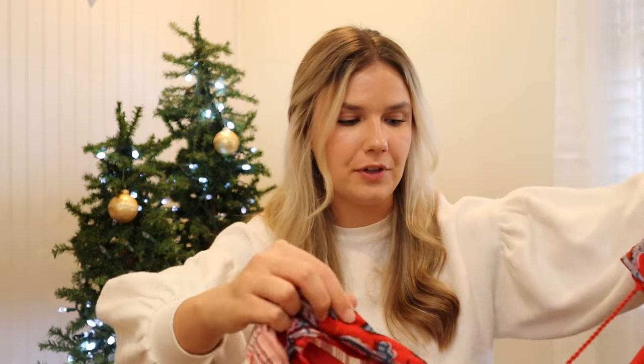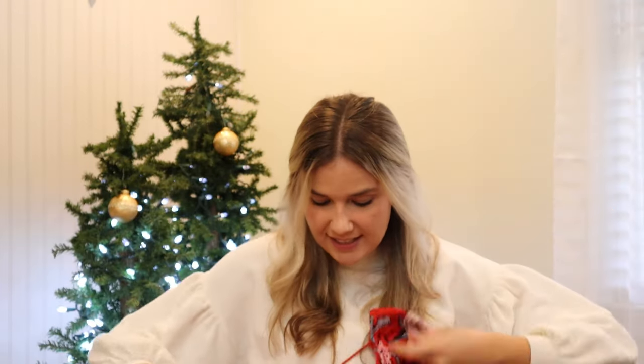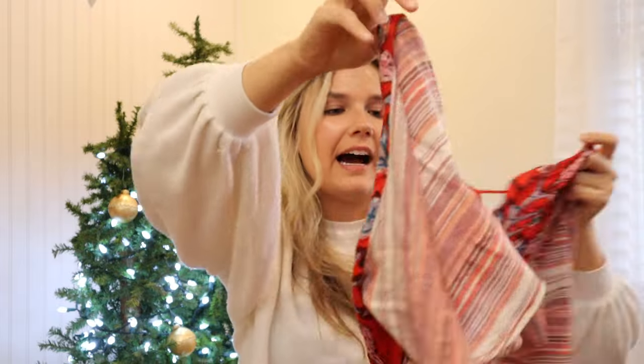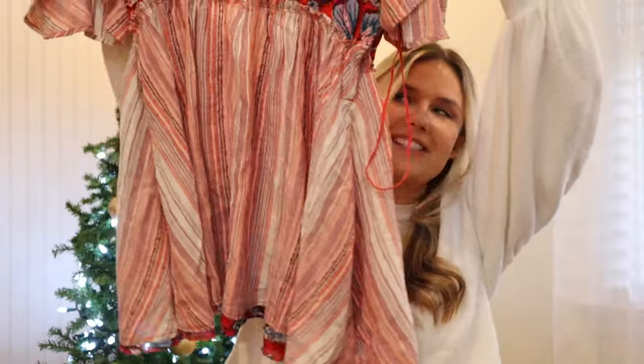The next item also came from that clearance section — it still has the tags on it but there is a flaw in the front where the stitching has come out a little bit. I'm happy to fix it given the price — it was only four dollars. This is a pretty Free People blouse. It also has a little hardware in the front to keep it closed and the back is all open with a big tie — like a little flutter blouse. It's a size extra small but definitely oversized and could fit a medium. Great for springtime or vacations.